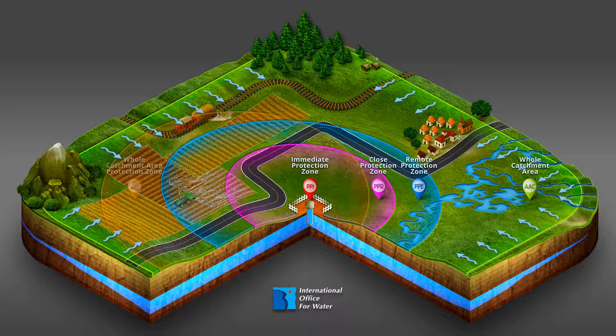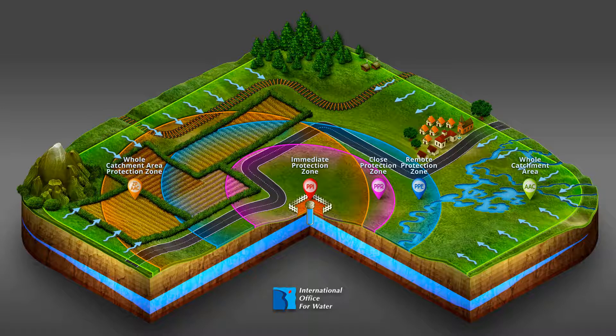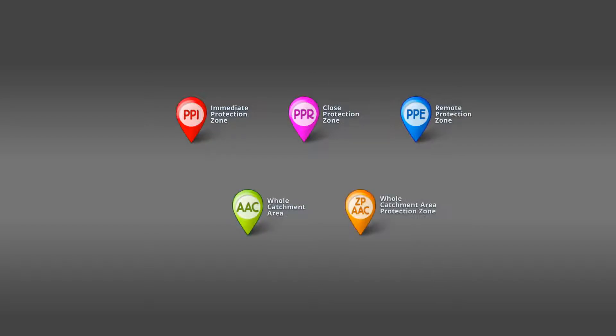Thus, WCA protection zones define a subset of the WCA related to setting up a program of action. These zones are mainly delimited according to the hydrogeological contexts and the activities observed there. The focus is on actions that potentially act most effectively on water quality, such as planting hedges to limit the transfer of pollution in strategic zones. In conclusion, drinking water catchments are protected by establishing perimeters or zones to make it easier to combat and stop point source and accidental pollution.